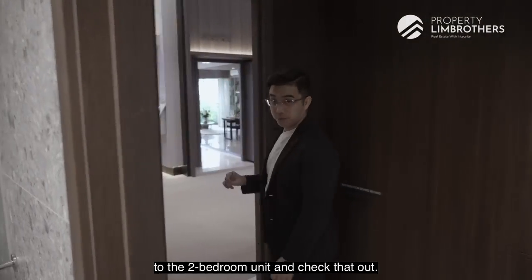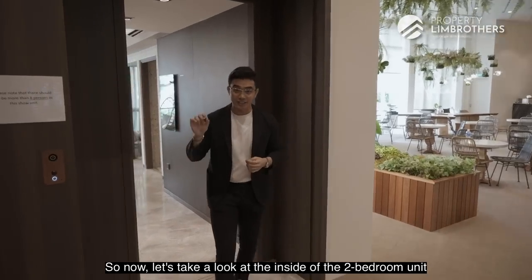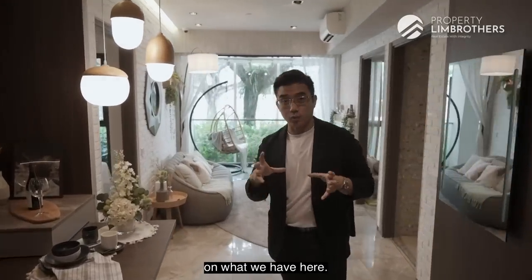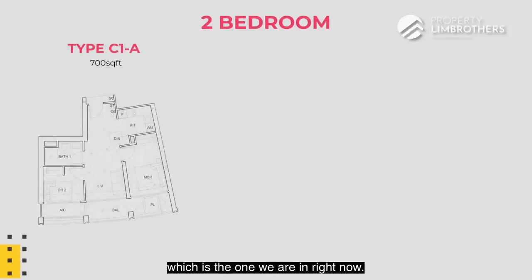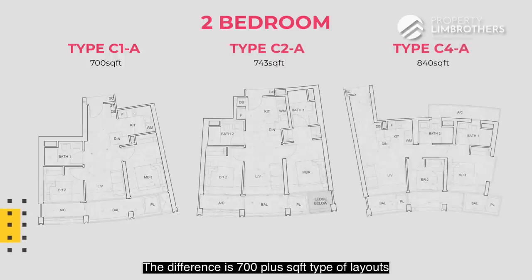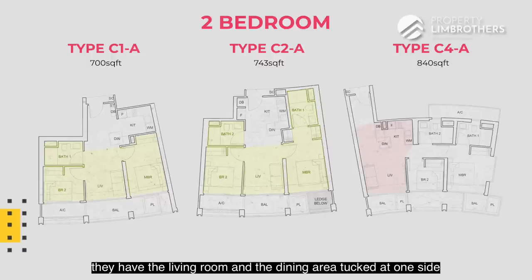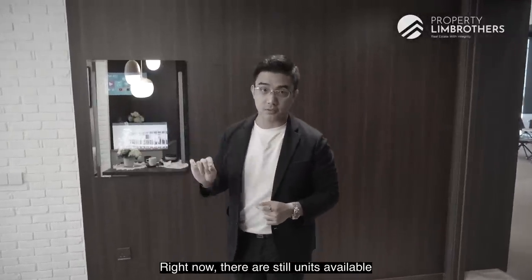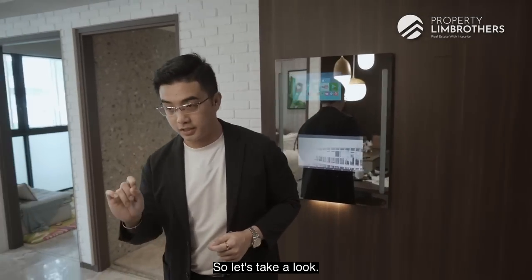Now let's take a look at the inside of the two-bedroom unit. To break it down, we have a few different layouts. The first is the two-bed one-bath type at 700 square feet, which is the one we're in right now. If you want two bathrooms, the two-bed two-bath layouts are at 743 square feet and 800-plus square feet. The 700-plus square foot type has a dumbbell layout, while the 800-plus square foot type has the living room and dining area on one side and all bedrooms on the other. There's still availability across all three types of the two-bedder layout.